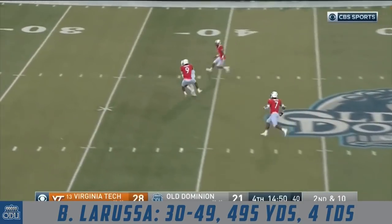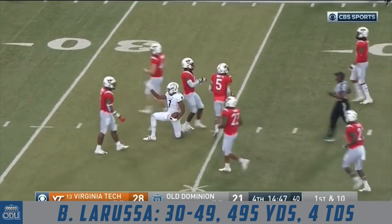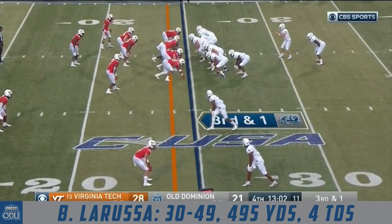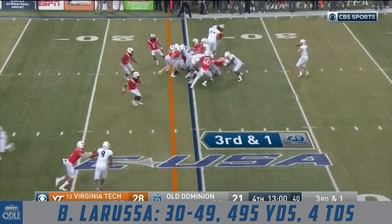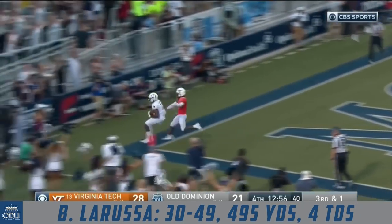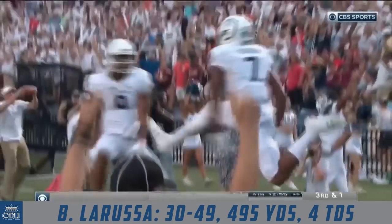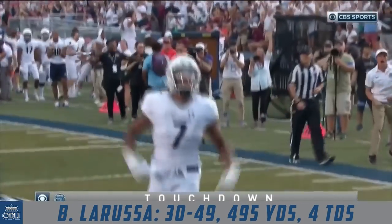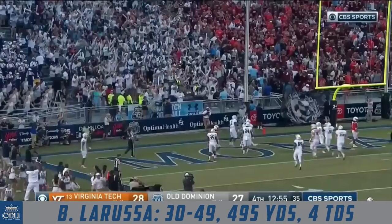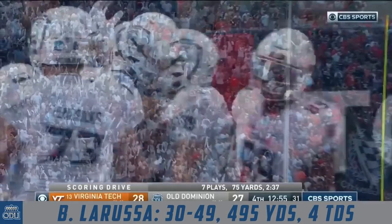La Russa to the air again — caught. Fulgham holds it in inside the 35. And so they go right back to number seven, Travis Fulgham. Fake it — La Russa to the end zone — Fulgham, touchdown! Oh, Dominion! Fulgham holds it in, and the Monarchs are a PAT away from tying it again in the fourth. A 25-yard touchdown, La Russa to Fulgham.